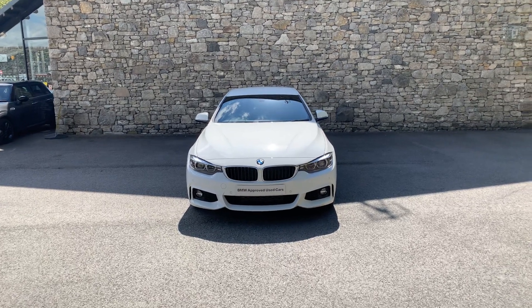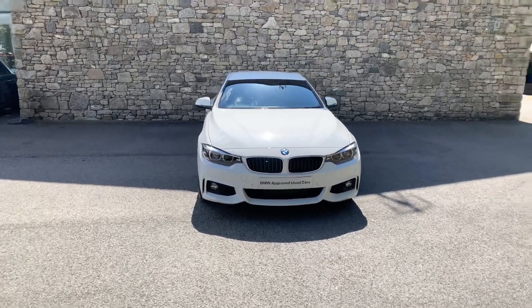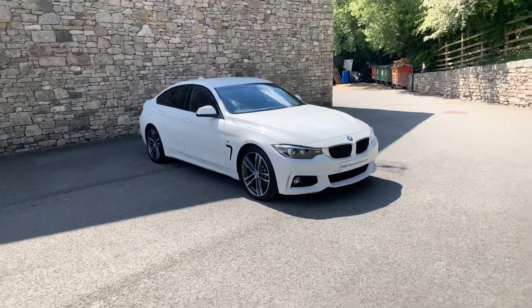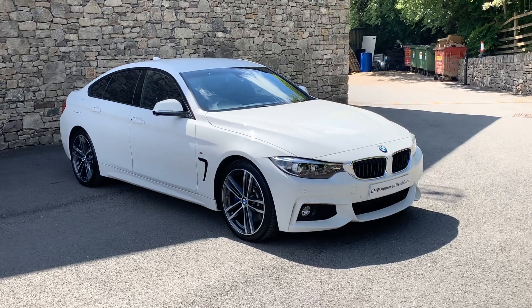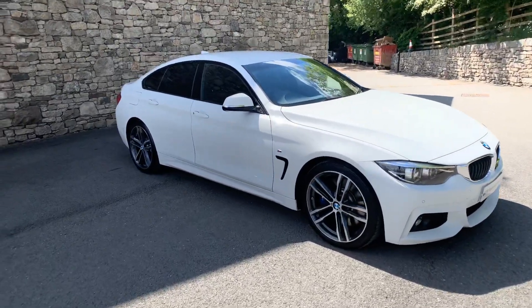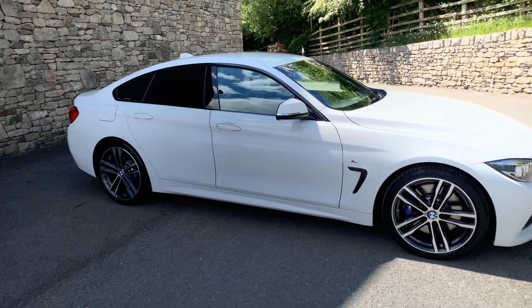Hello from Lloyd BMW South Lakes here in the Lake District. Nice sunny day for us today and what we have for you is a BMW 430 Grand Coupe. Finished in Alpine white, it looks a very striking, really good looking car. Alpine white on the outside, black leather on the inside, and being the Grand Coupe you've got the additional rear doors — great if you've got kids or passengers.